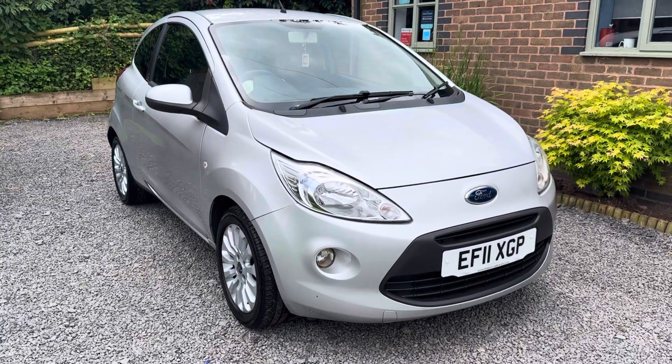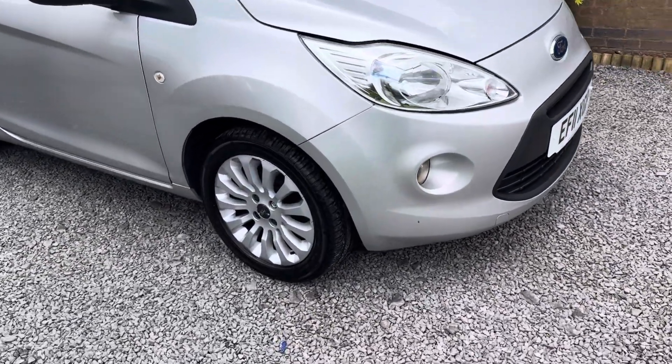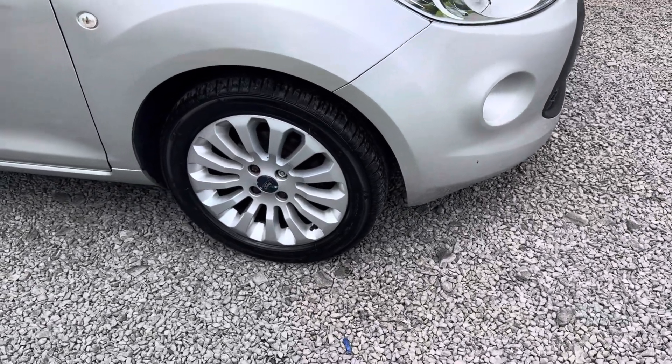On the road the car drives superbly. This would make an ideal first car — very cheap to run and insure.